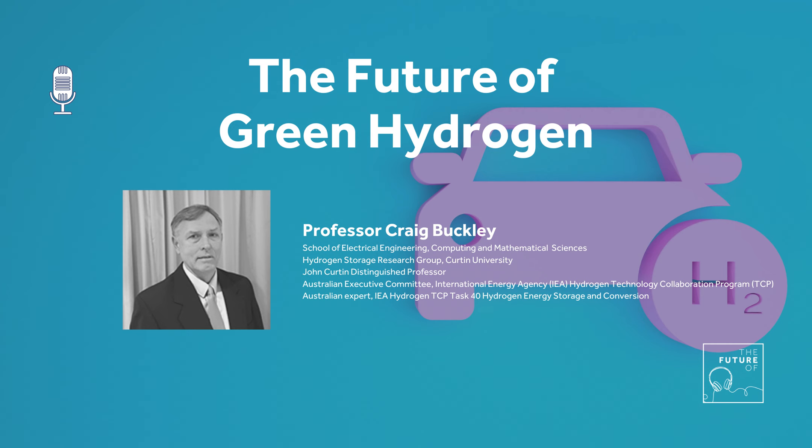Thank you, Craig, for coming in today. Really appreciated the chat - it was really interesting. It looks like you've got a lot of exciting projects happening in this space. You've been listening to The Future Of, a podcast powered by Curtin University. If you've enjoyed this episode, please share it, and if you want to hear more from experts, stay up to date by subscribing on your favourite podcast app.